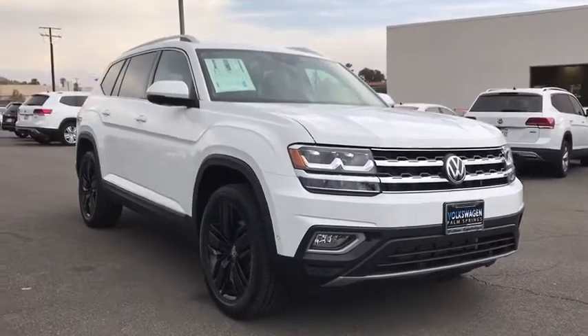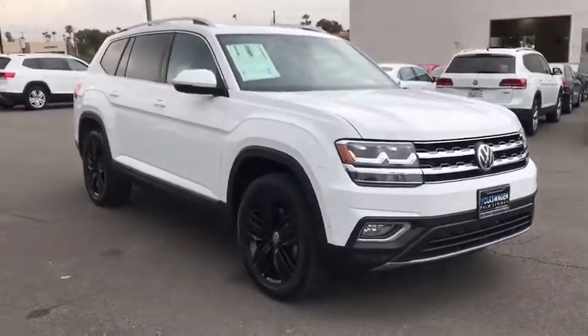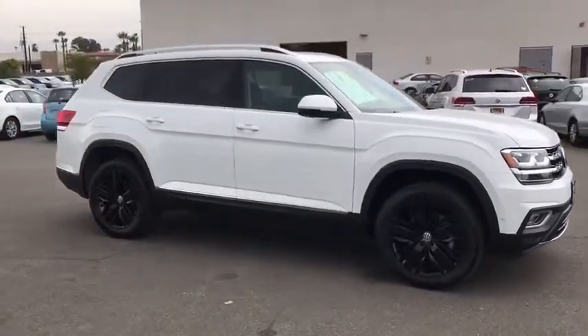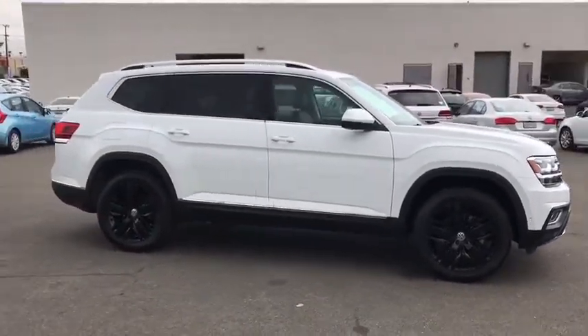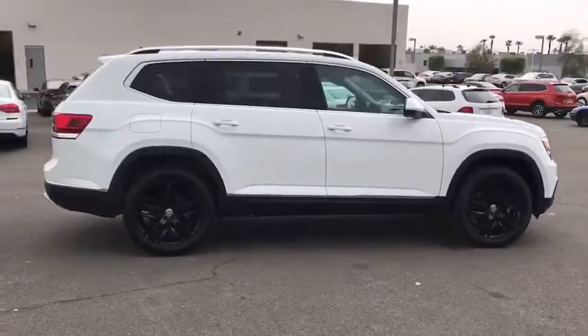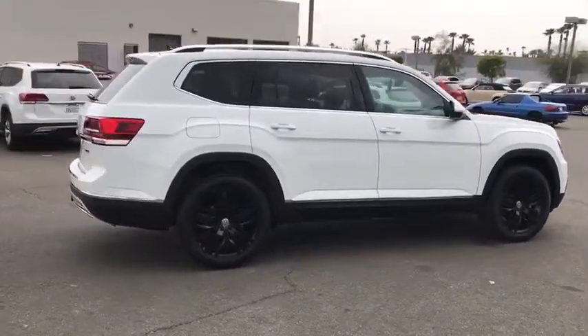Make a great choice today with the 2019 Volkswagen Atlas. The Volkswagen Atlas provides you all the flexibility you'd expect from a crossover vehicle with three rows of seating. The Atlas also features the latest in audio and safety technology.